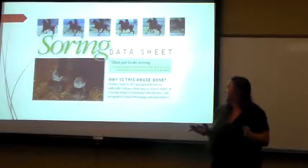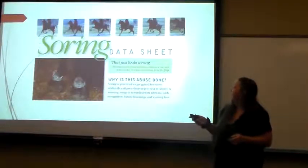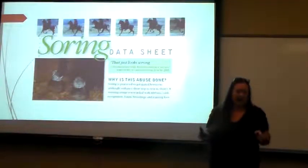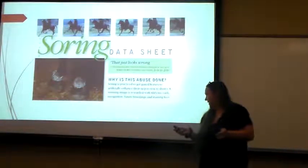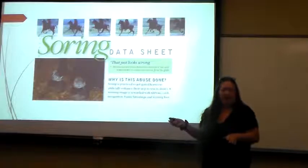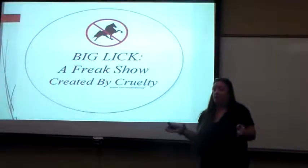This particular method is called soring. Soring is practiced to get the gaited horses to artificially enhance their step to win shows, ribbons, trophies, cash, and so forth. The method used is they slice incisions on their pasterns, place caustic fluids on the wounds, wrap them with plastic wrap, and make them stand in their stalls for at least 24 hours. They also put extended shoes on their feet, which causes very severe pain. They use that pain to get what the trainers are famous for — called the big lick. To me it is a freak show, and it is created by severe cruelty.